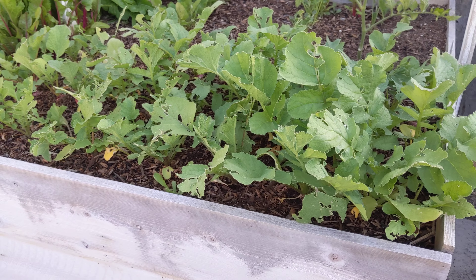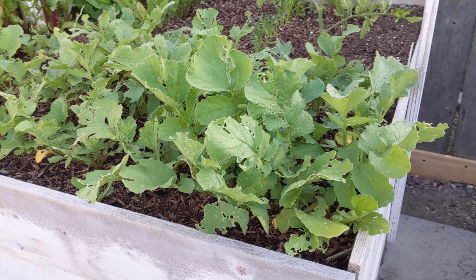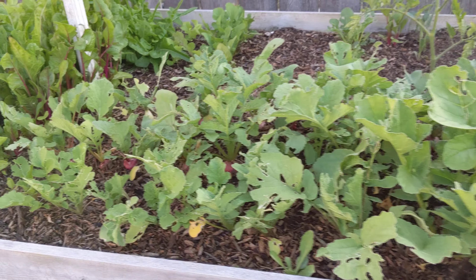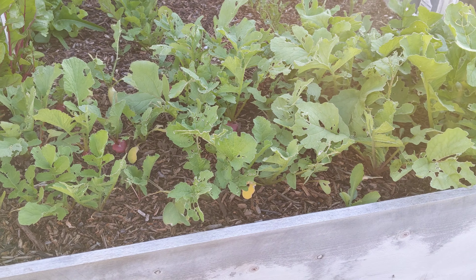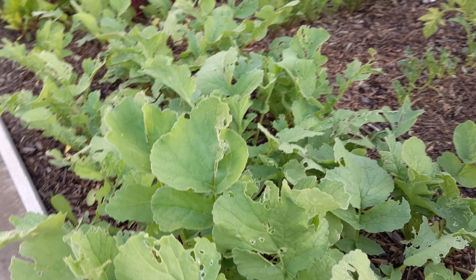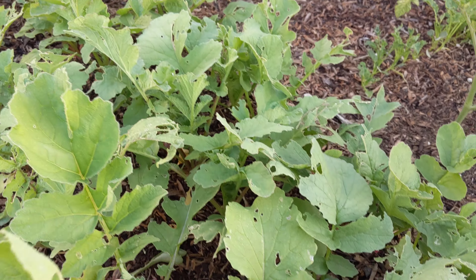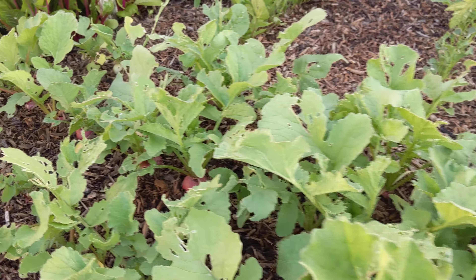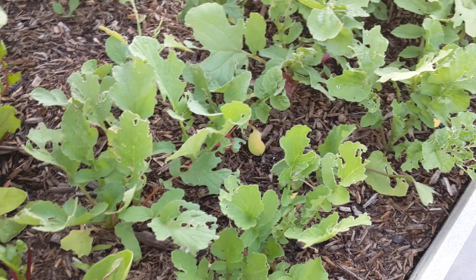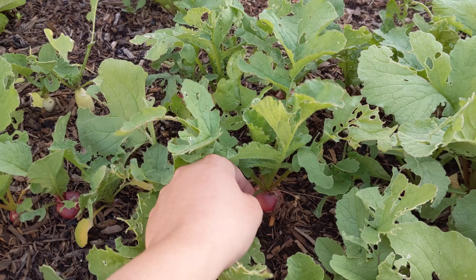It's been a couple of weeks now — I'll post in the description the day we planted and today's date. These are the radishes from earlier in the video and it looks like a few of them are quite ready. I'm really excited to pull them out. I think the red cherry bell ones will be the best — they look really big and some of them are really ready, so I'm going to go ahead and pull them out.